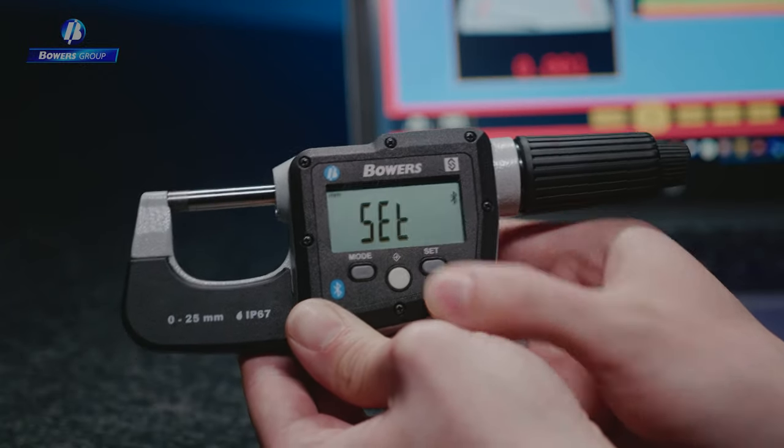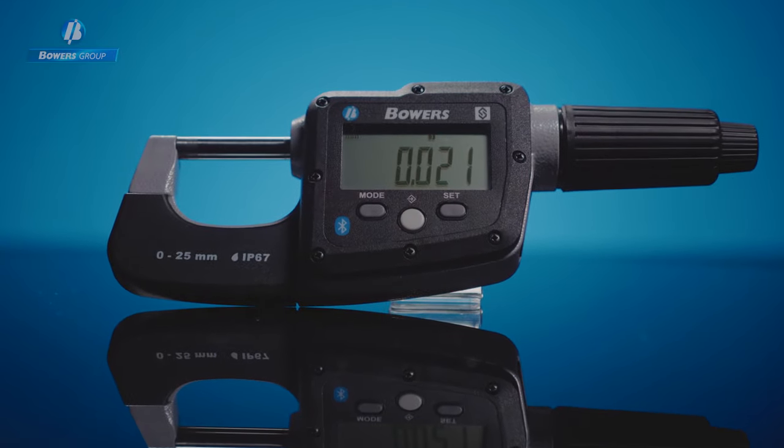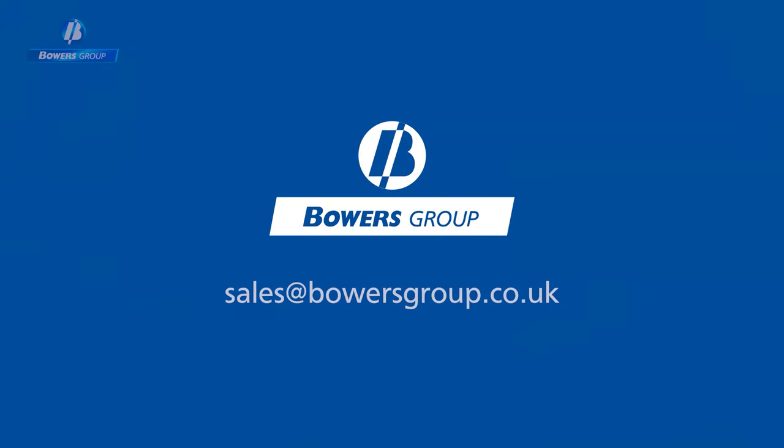Discover the latest high accuracy, repeatable and truly versatile digital micrometer from Bowers Group, today.